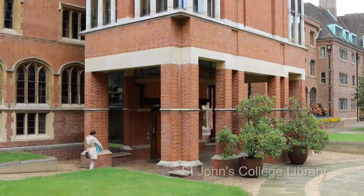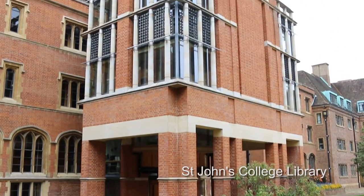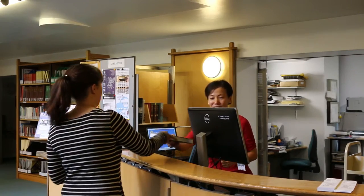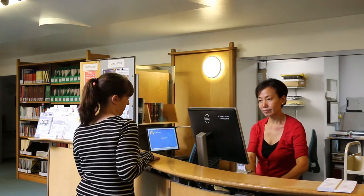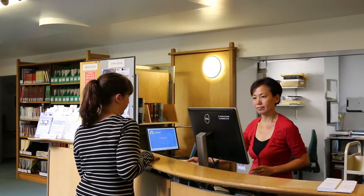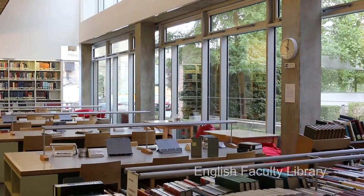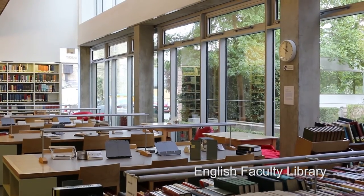There are the college libraries that look after students, researchers, and academics in their day-to-day lives. Colleges are people's homes, and their college library is essentially their home library. Each college is unique and offers its own special atmosphere and resources.